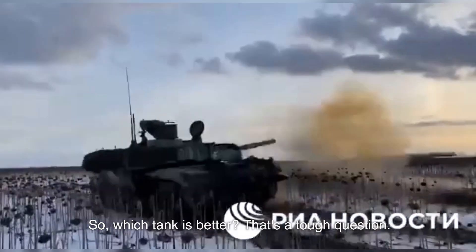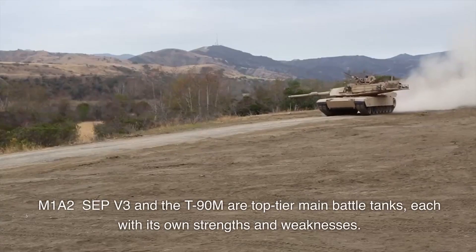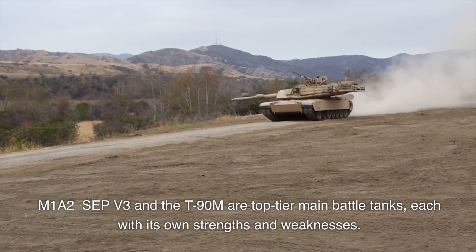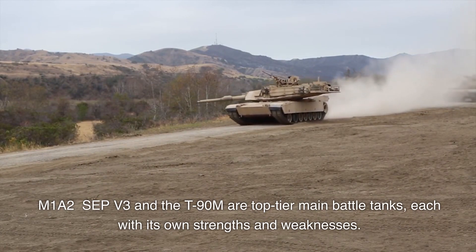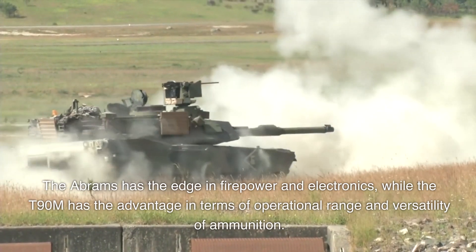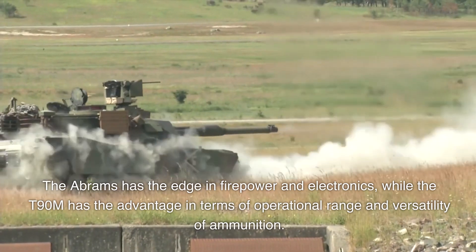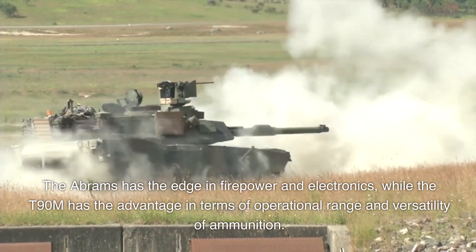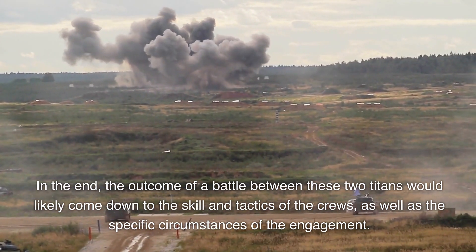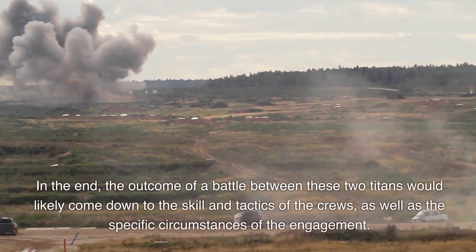So, which tank is better? That's a tough question. Both the M1A2 SEP V3 and the T-90M are top-tier main battle tanks, each with its own strengths and weaknesses. The Abrams has the edge in firepower and electronics, while the T-90M has the advantage in terms of operational range and versatility of ammunition. In the end, the outcome of a battle between these two titans would likely come down to the skill and tactics of the crews, as well as the specific circumstances of the engagement.